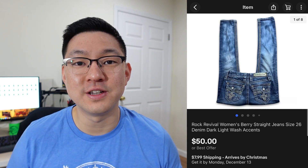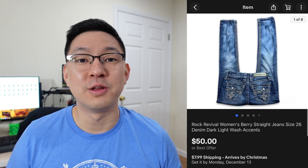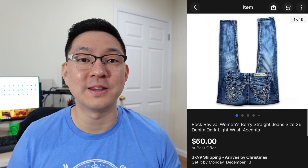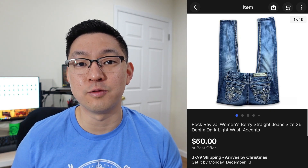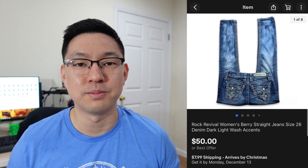This next item is a pair of women's Rock Revival jeans. Rock Revival is a very good brand you should be picking up if you see it at the thrift store. The Rock Revival jeans will stick out because they'll have that crazy pattern on the pockets — so if you come across them, definitely pick them up. I paid about $6–$7 for this pair and took a best offer of $50 plus shipping.